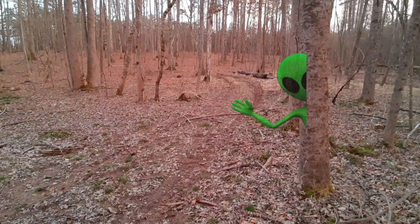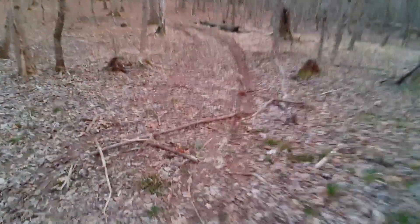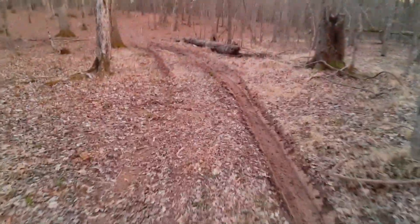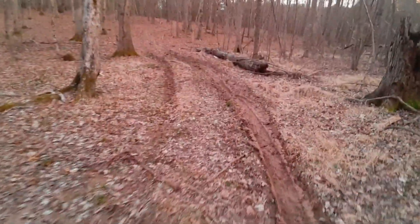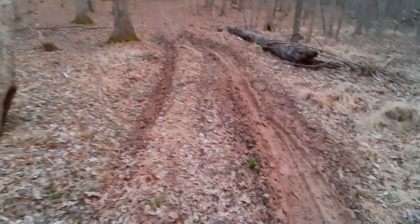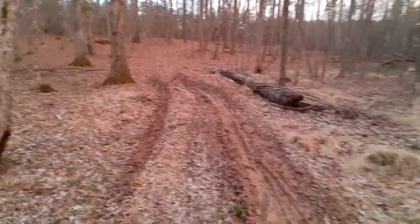There's the mud. It's getting slipperier and slipperier each time I come out. Here's the mud pit. It doesn't look like much, but it is enough to get you stuck if you're not careful.